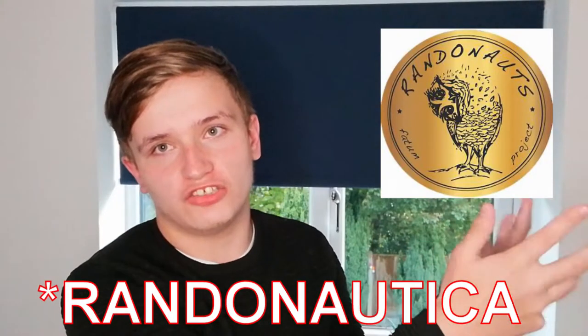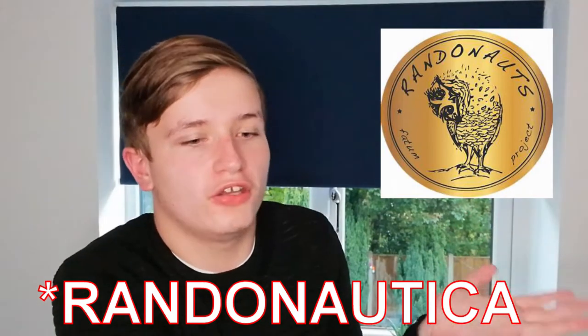What's up guys, this is another YouTube video and it's going to be a little bit different. So yesterday, when I went for a walk, I decided to let an app called Rheumatica — or whatever it's called, the symbol's on screen so you can check what app it is — decide where I'm going on the walk. I let it decide which path I should go on, where it should take me, and things like that.